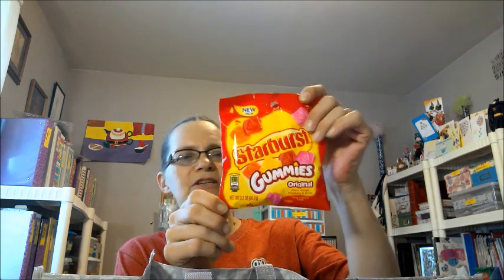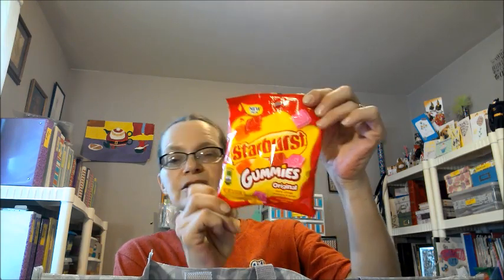My daughter really, really likes these allergy pills — they are the Assured brand, just like Benadryl. You get 36 tablets, and I bought her two boxes because she had run all out and she's having a little bit of seasonal allergies for some reason. I also bought a Starburst package of gummies, which is also going to be sent to my son in his care package.